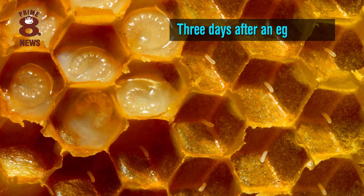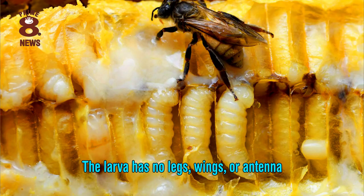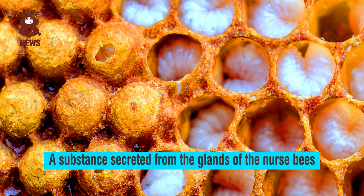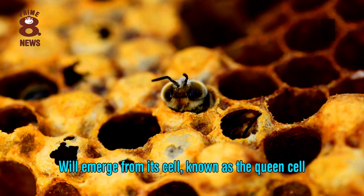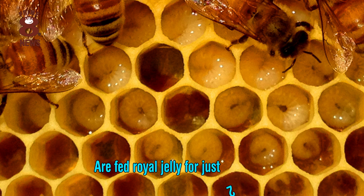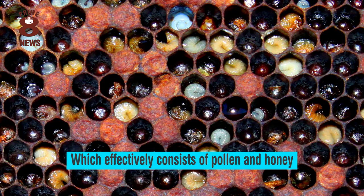Three days after an egg is laid, it hatches into a worm-like form called larva. The larva has no legs, wings or antennae. A larva that is fed only royal jelly, a substance secreted from the glands of the nurse bees, will emerge from its cell, known as the queen cell, as a queen bee. Other larvae which grow into worker bees and drones are fed royal jelly for just two to three days and then are switched to a diet of bee bread, which effectively consists of pollen and honey.